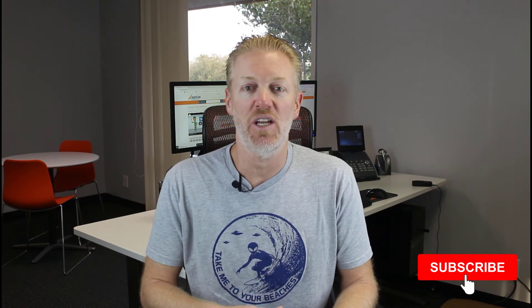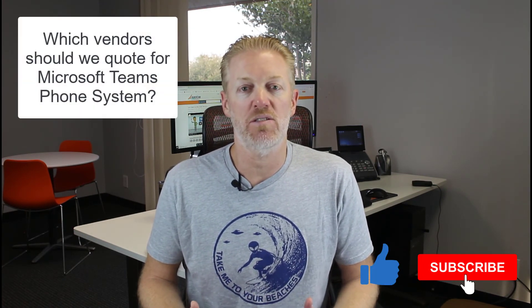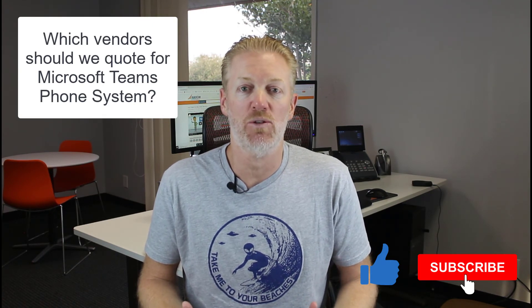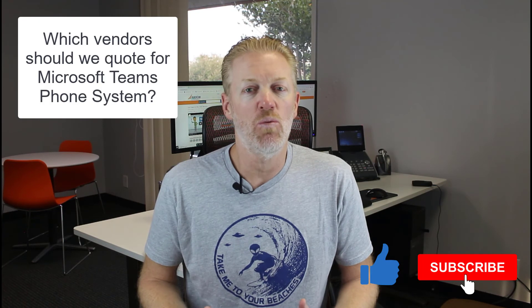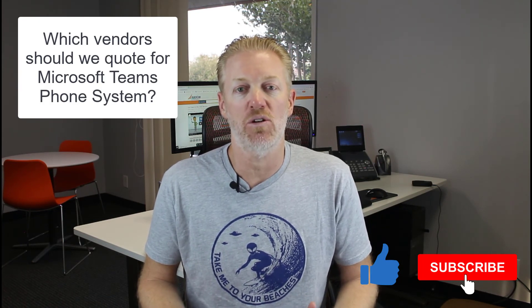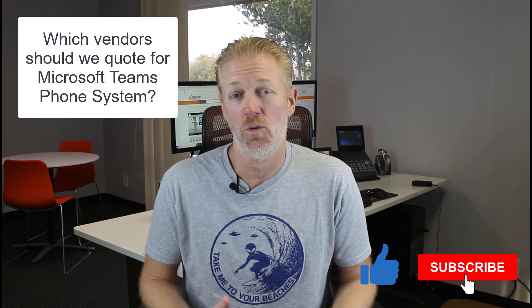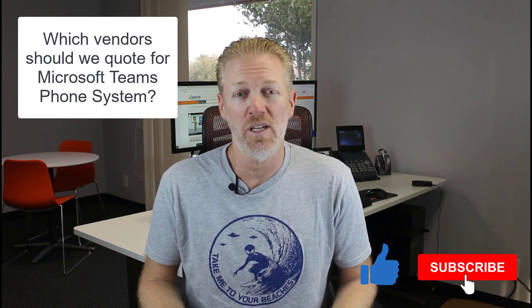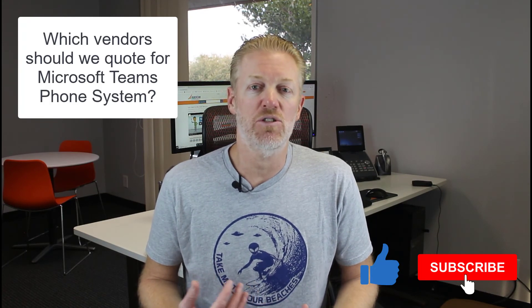I hope that was helpful. If so, don't forget to subscribe to the channel and like the video. And as always, if you need a recommendation for the best service providers to use for a Direct Routing as a Service provider and you want to know who you should quote — don't Google it. You could spend hours on Google and there are hundreds if not thousands of options out there, so you're probably going to pick the wrong ones even if you do Google it.